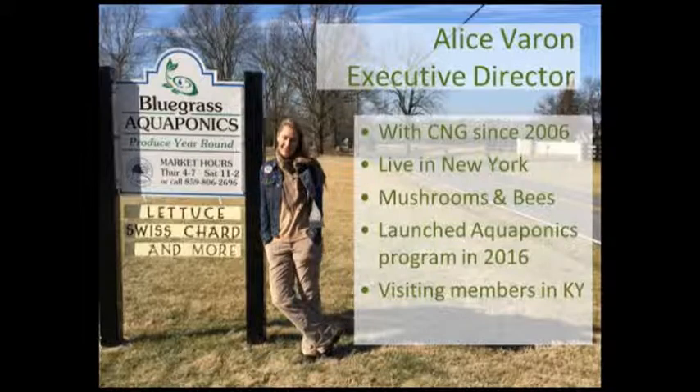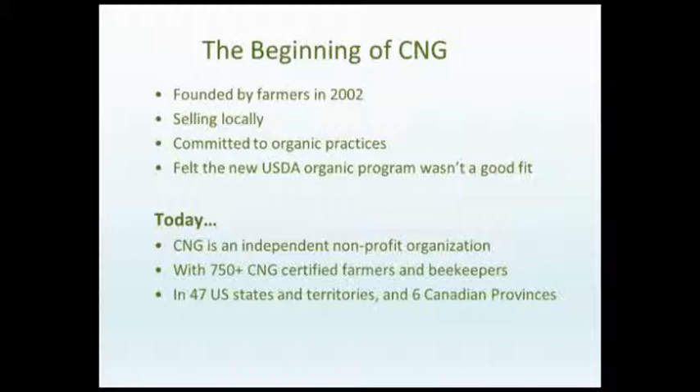This photo is me visiting some of our members in Kentucky, outside of Lexington — Bluegrass Aquaponics — and their system is a Nelson and Pace system. Certified Naturally Grown was founded by farmers back in 2002 who were committed to organic practices, mostly selling locally, and found themselves faced with a decision about whether to go through the then-new organic certification process or stop using the word 'organic.' They didn't feel the USDA organic program was a good fit for them given the scale of their operation.